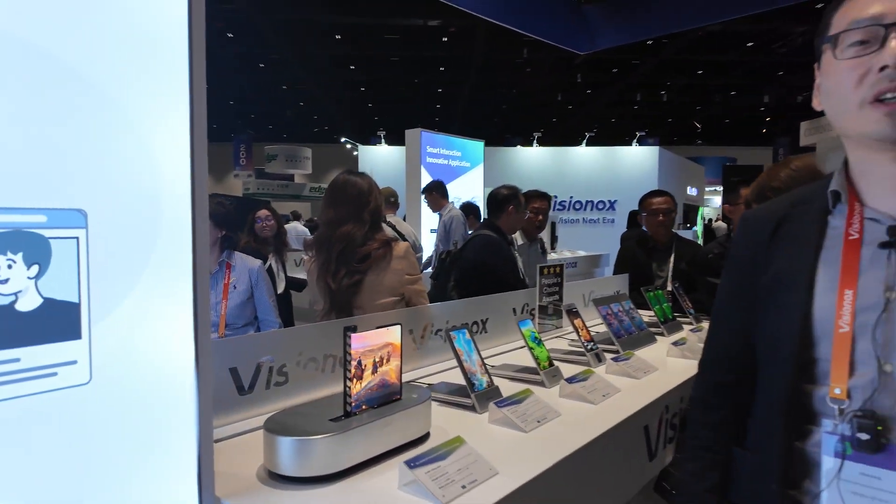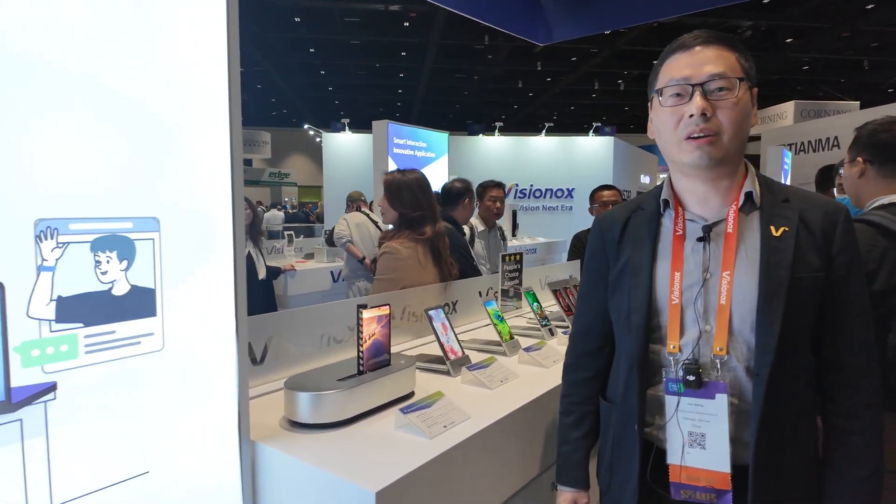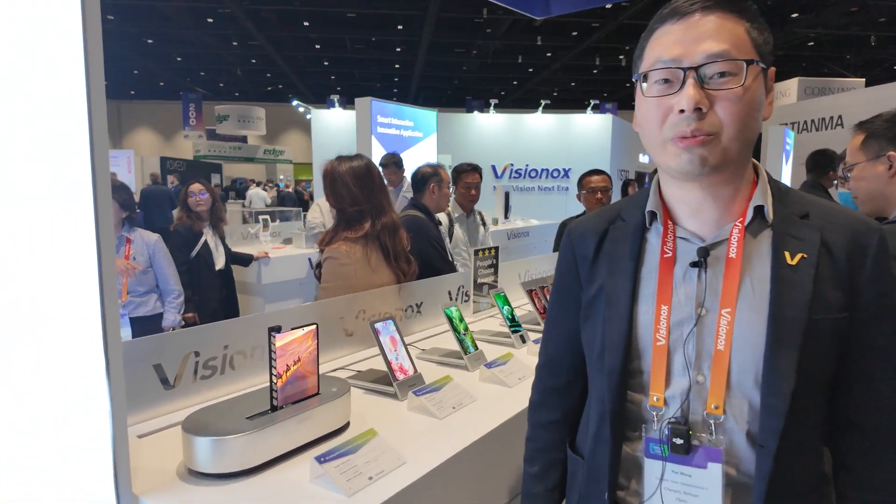Hi, my name is Yan Wang. I work as an engineer at Visionox. We are one of the leading OLED manufacturers in the world, as well as micro-LED manufacturers in the world.